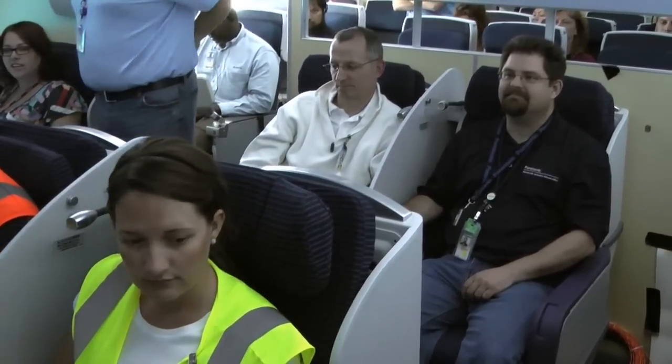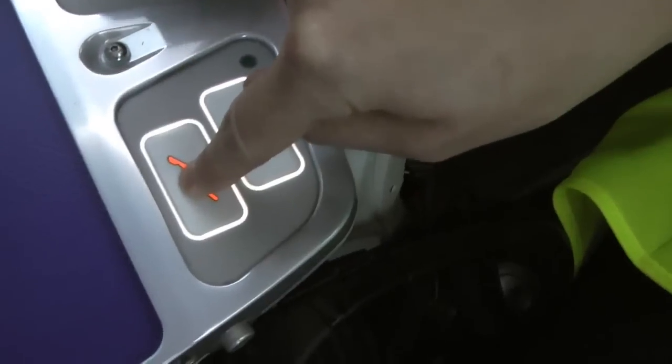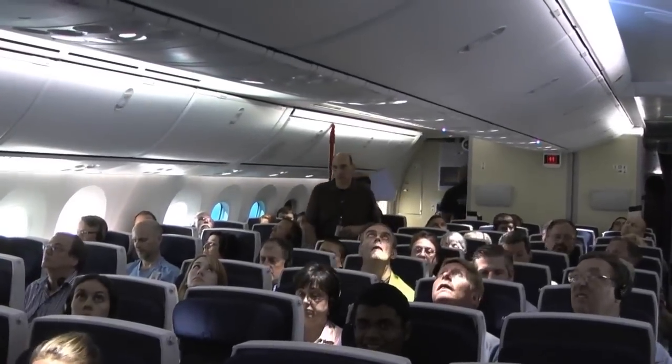From the 787's new dimmable windows, to the colorful LED lights in the ceiling, to the reclining business class seats — every major cabin feature is tested to make sure it doesn't affect the in-flight entertainment.